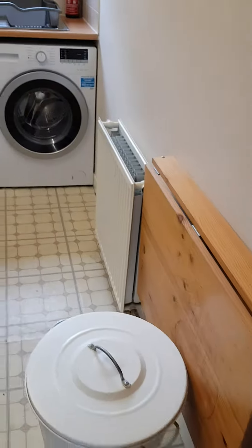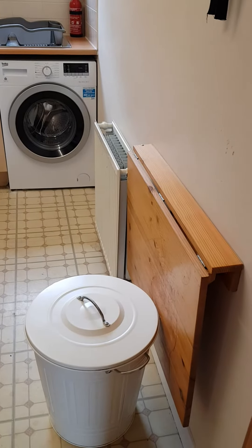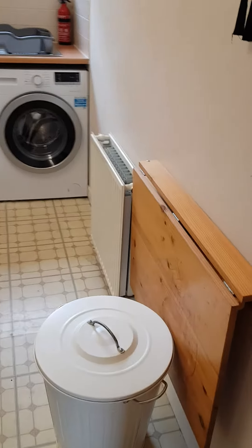There is a small table that can come out — a small breakfast table — and you just need a small chair for that one.